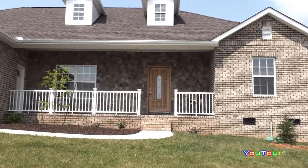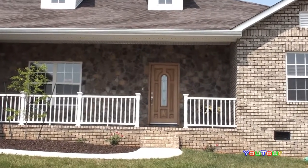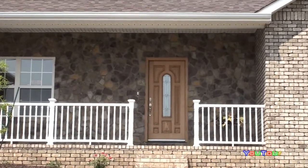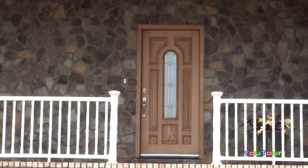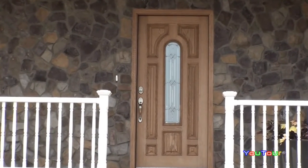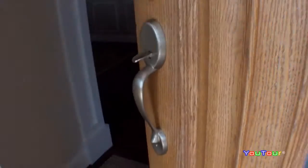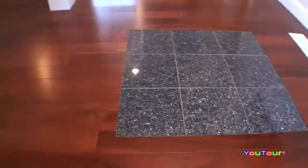Here we are at 216 Paradise Lane in Hamilton Crossroads. We're going to take the camera now and go through the home so you're going to be able to see how the rooms connect and know what the floor plan is. 2,200 square feet here in this brick front rancher, all on one level — three bedrooms, two full baths. You're going to be really impressed with the light, brightness, and quality of this home.